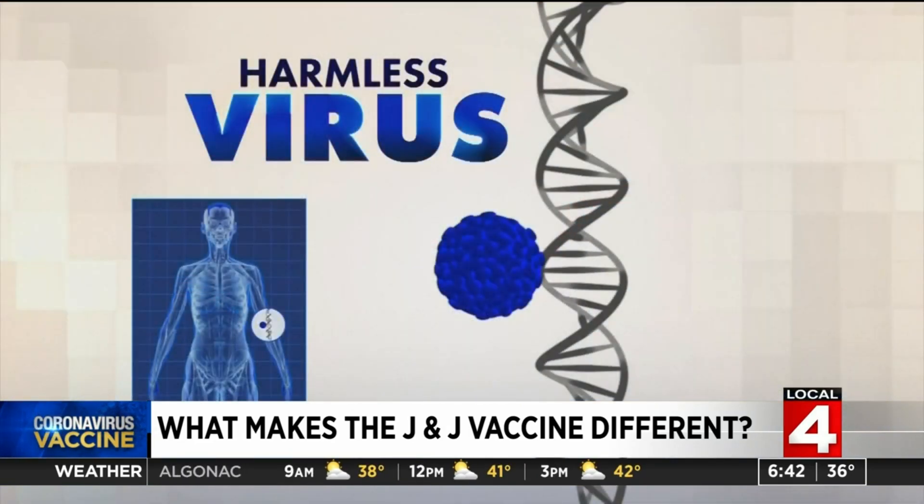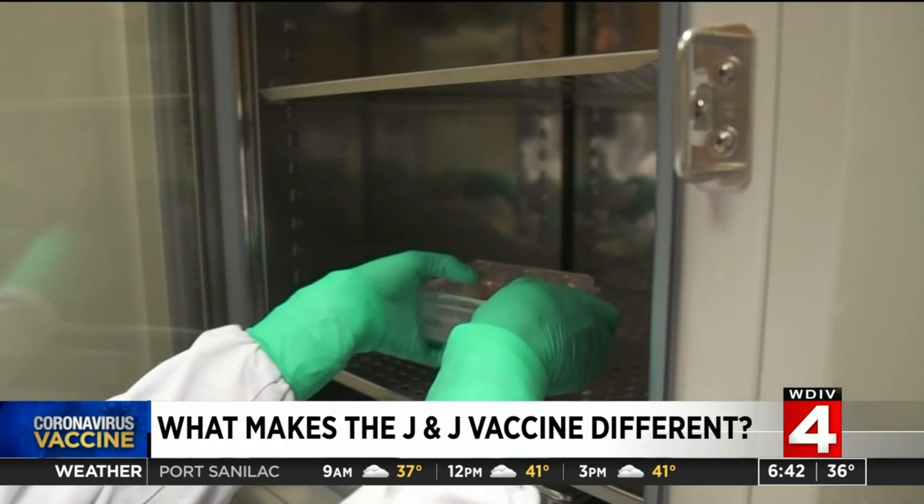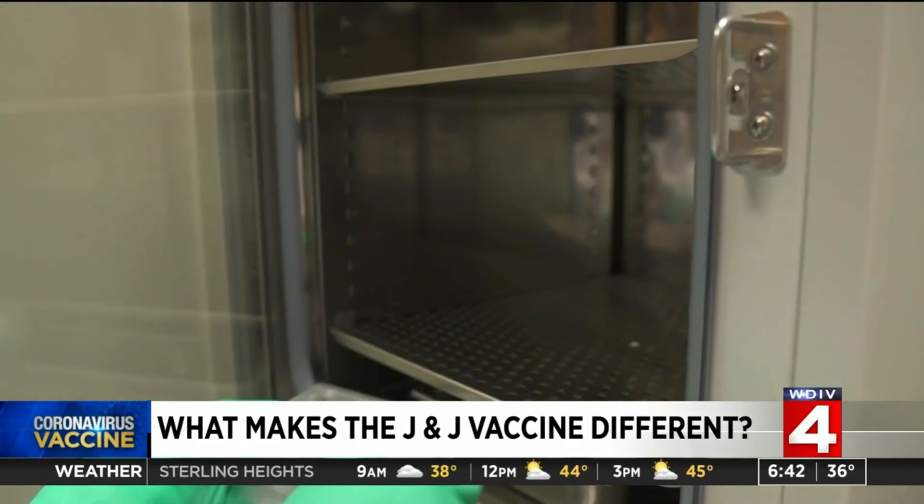Instead, the Johnson & Johnson vaccine uses a harmless, weakened cold virus to carry genetic instructions into the body to trigger the immune response. It's based on a method developed a decade ago and previously used to make an Ebola vaccine.